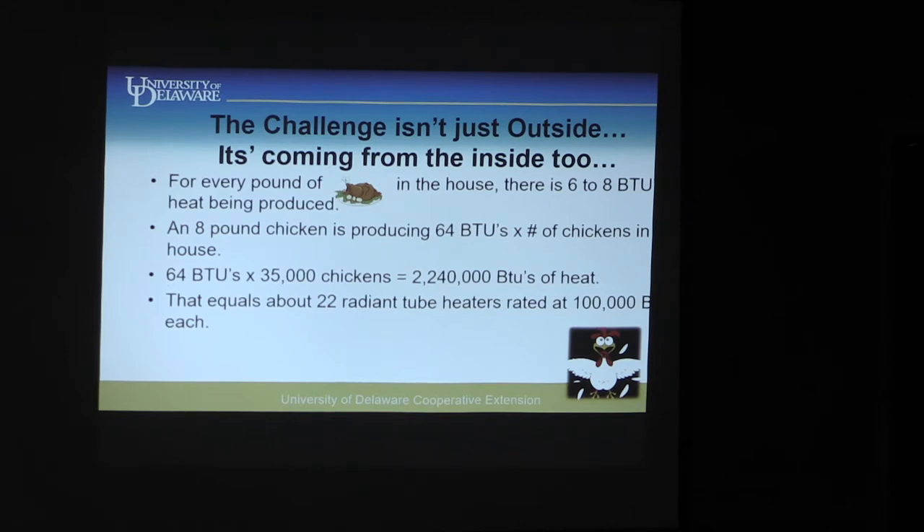That's the challenge — it's not just what's going on outside, but also inside. People ask why you can't just air condition the chicken house. Well, you can't air condition 22 radiant heaters, and you wouldn't be able to afford it. The reason tunnel ventilation works is because we can create that air exchange. All those 2 million-plus BTUs of heat — when air comes through, we're picking that heat up and moving it out the tunnel fans.